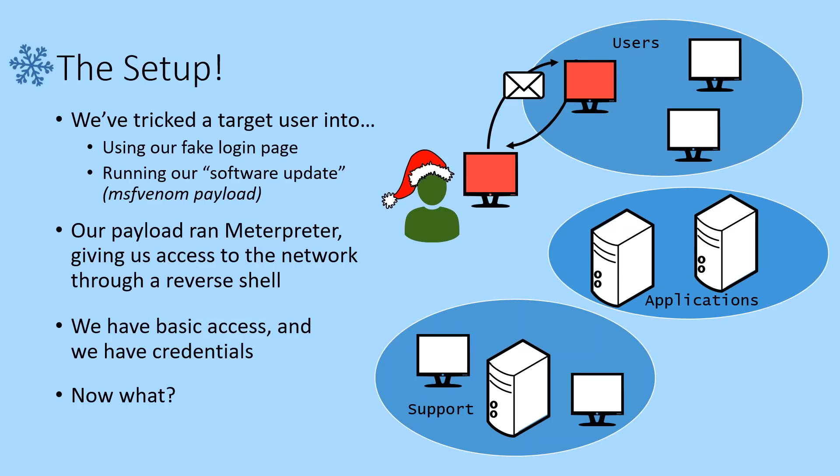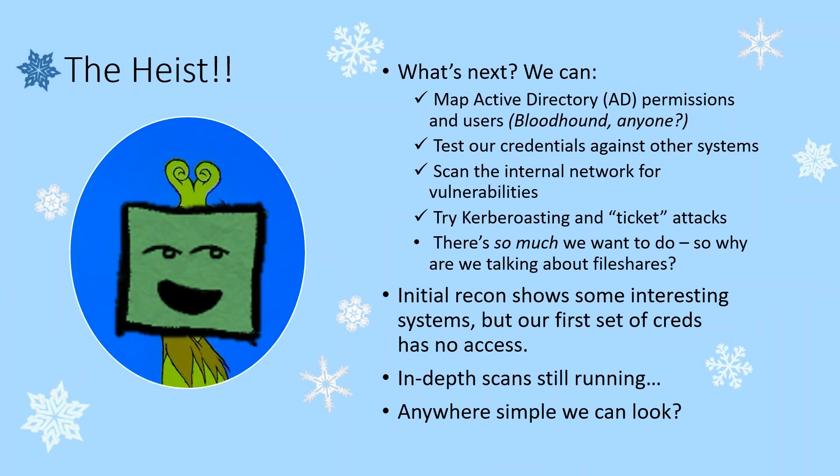So here's our setup. We can think about what other access we have to users in the network, some business applications maybe in Whoville — their Christmas tree organizing, that looks pretty juicy. We've got some support, and maybe there's some really valuable stuff over there that might even let us get domain admin one day. And for those of you who know a little bit of the setup already, I can hear you practically screaming: I've got my favorite tools, I've got Bloodhound, and I've got to test these credentials against every system we have.